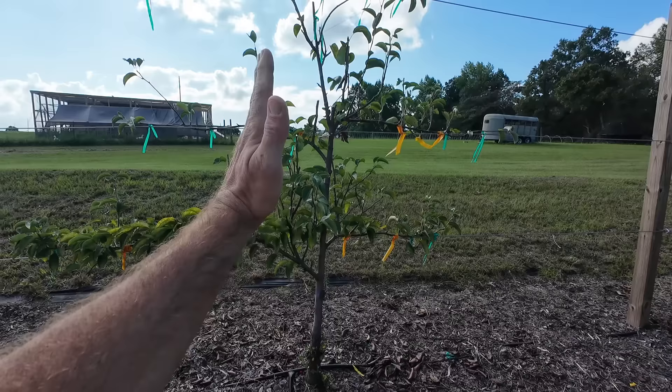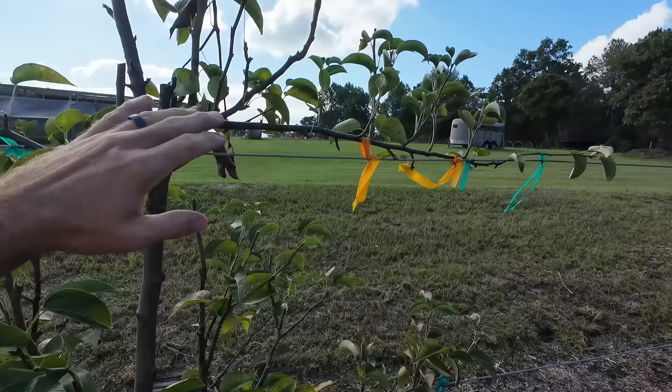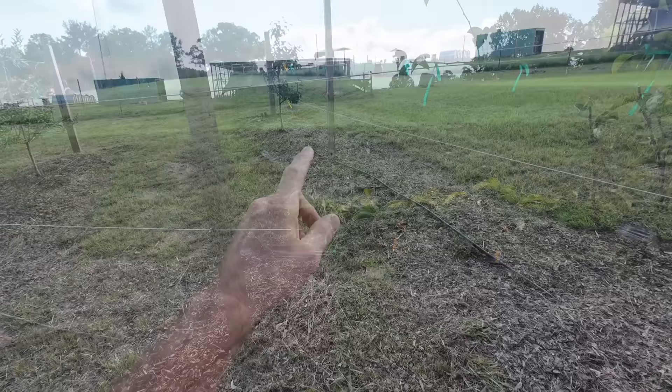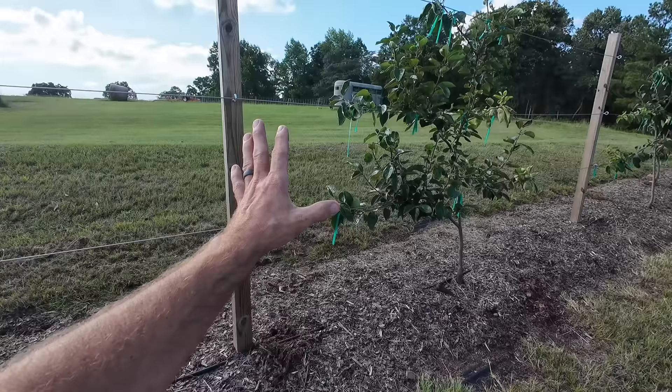Coming on down, I know this one is the Korean Giant Asian pear because of the way it grows — Korean Giants want to grow straight up, making them really hard to train. You want to do it when the limbs are small because they will just shoot straight up; that's just the growth habit of this variety. My other two Asian pears are Hot Suey and Shinko, but I'd have to go back and check my notes to tell which is which.